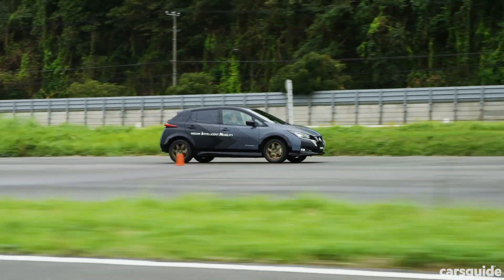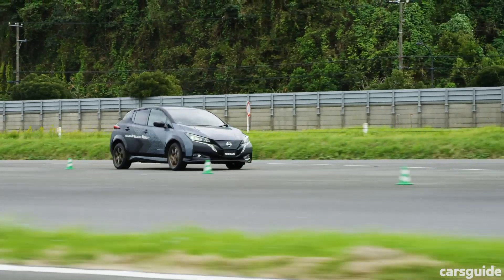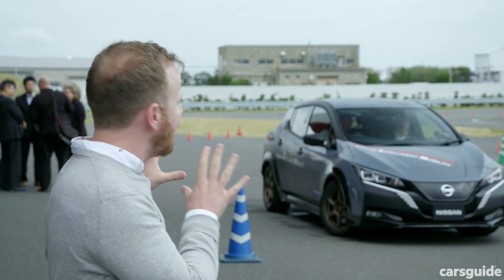There's a new suspension tune as well, and some really clever high-tech driving aids that are supposed to make you a better and faster driver. Make no mistake, this is the future of Nissan's EV tech, so let's go see how it measures up.